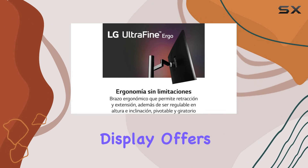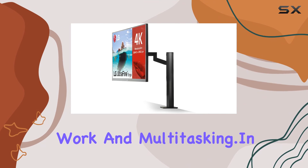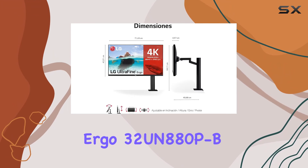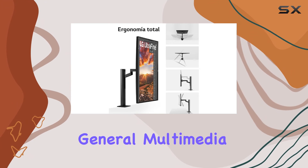The 32-inch display offers ample screen real estate for productivity tasks, creative work, and multitasking. In summary, the LG UltraFine Ergo 32UN880PB is a solid choice for those prioritizing a spacious display for work and general multimedia use.